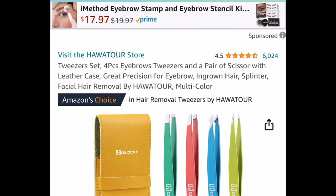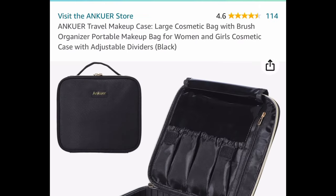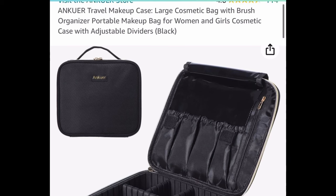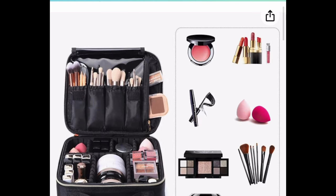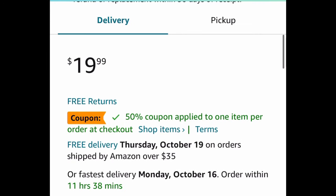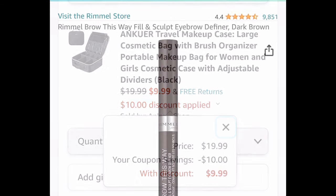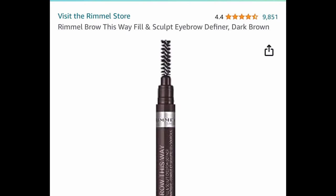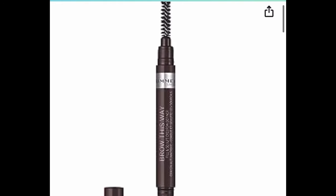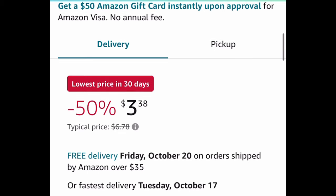Next one is a price drop: a four-piece eyebrow tweezers and scissors set, and you get the leather case as well for $3.99. Next deal here, we have this travel makeup case — it's a large one with a brush organizer area at the top. It carries a lot and it's another popular TikTok item. $19.99 — click that coupon and you're going to get it for $9.99. Next we have a price drop on the Rimmel Brow Definer, currently dropped down to $3.38 in dark brown.